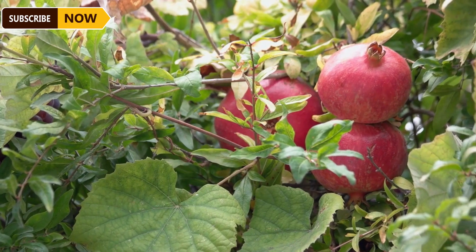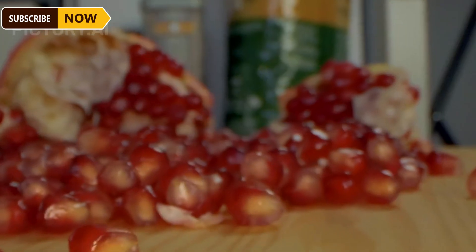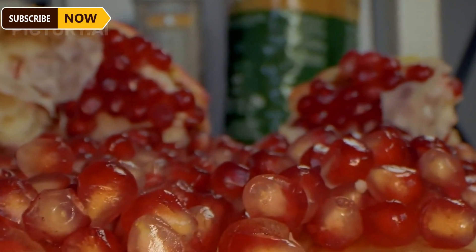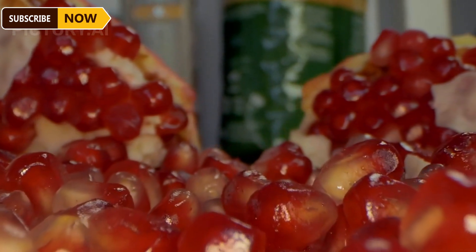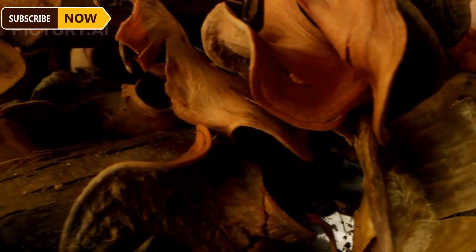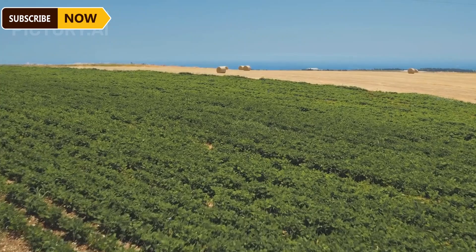Autumn provides ideal conditions for crops to reach optimal ripeness, and it is also a perfect time for American farmers to harvest and process agricultural products. Pomegranates thrive in warm climates — the ideal temperature range for pomegranate growth is between 25 and 35 degrees Celsius. When conditions are hot and dry during the fruit's growth phase, it contributes to a richer and sweeter flavor. Although the tree is drought tolerant, regular irrigation is necessary to achieve the highest yields.